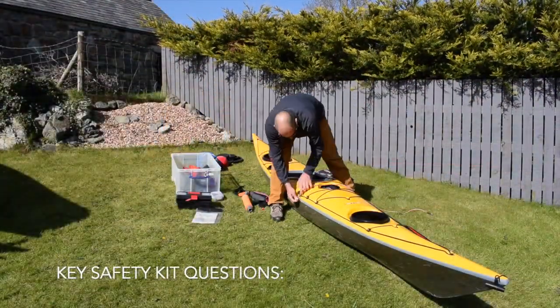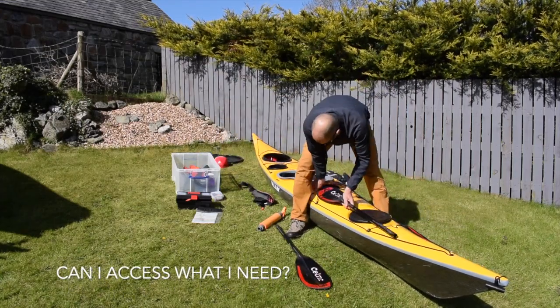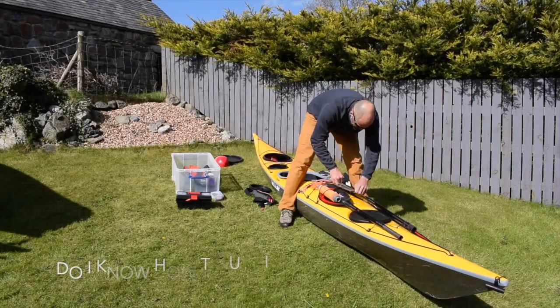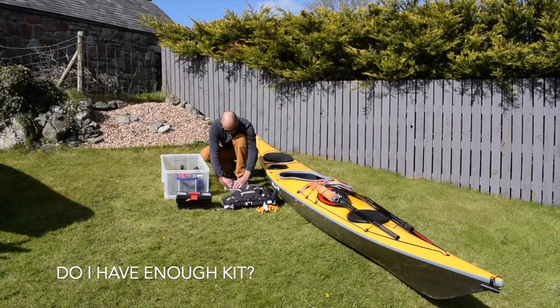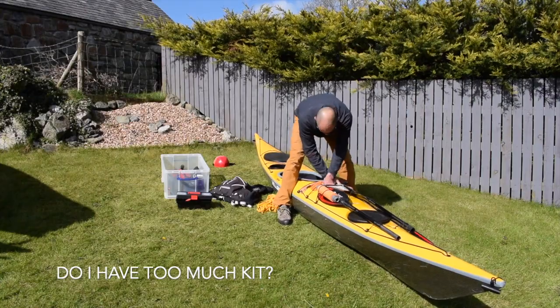Some kit needs to be available afloat and it's important that everything is secure in rough water. In other videos we look at equipment carried inside the main hatches of the kayak, kayak setup and many other related topics. I don't set up my equipment in exactly this way every time, but prefer to make decisions according to the factors that are present each day. The setup shown here is simply one example.